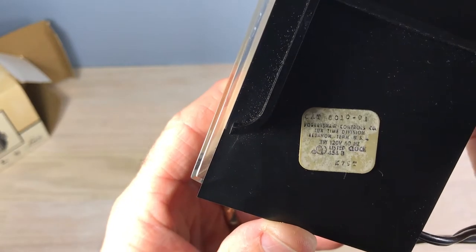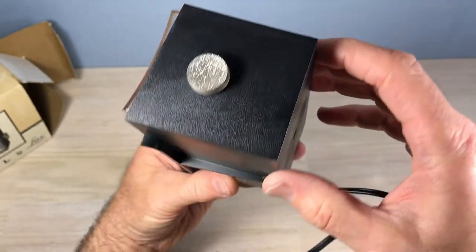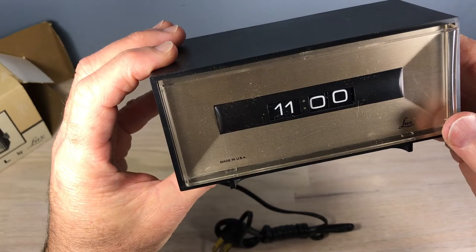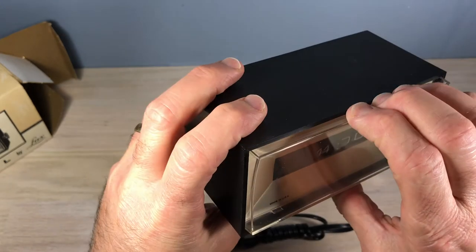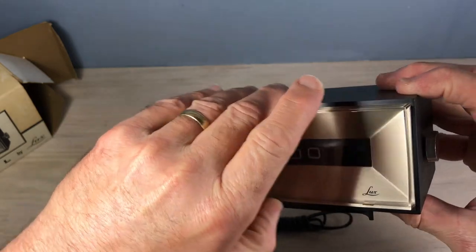As I'm scanning this clock I'm not seeing any screws, which is always really interesting. It looks like we're going to have to attack it from the front. Of course I'm going to open it, because that's what we do here at Flip Clock Fans — we take clocks apart for some reason. But this may help someone who wants to get into this clock, and I just want to see what makes it tick.